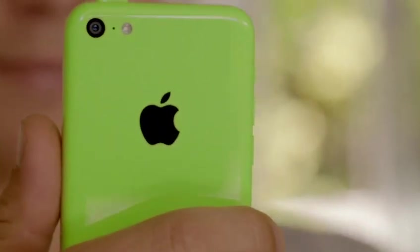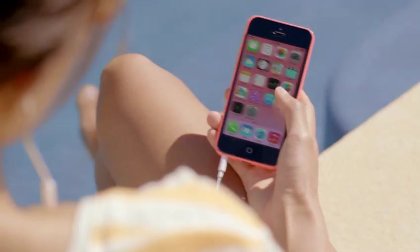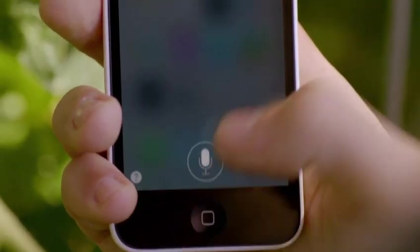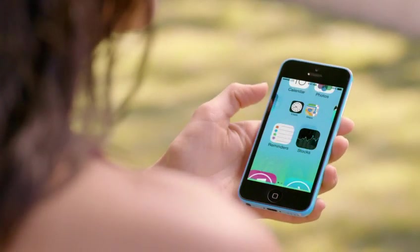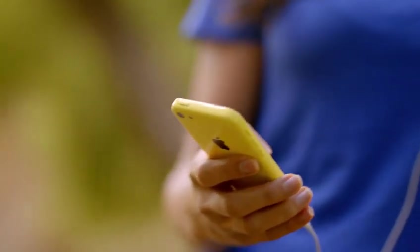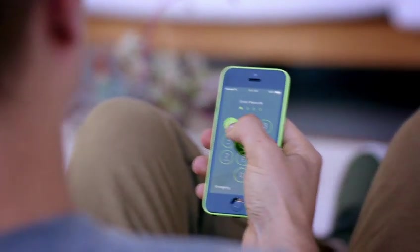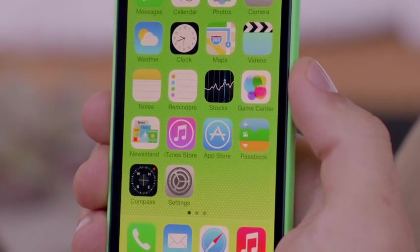Beyond that, it comes with iOS 7, which includes new features like Control Center, AirDrop, and iTunes Radio. Combined with a ton of other great features, iOS 7 creates an experience that's even simpler, more useful, and more enjoyable. iOS 7 is designed to complement the iPhone 5C beautifully. The wallpapers are colour-matched to the exterior, and the translucency inherent in iOS 7 carries this colour through everything you do. This is just another great example of how we design and engineer our products in concert.